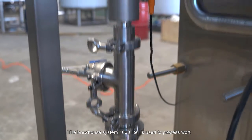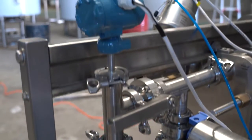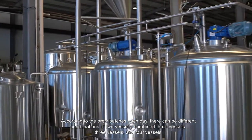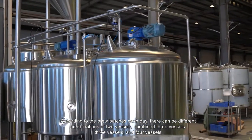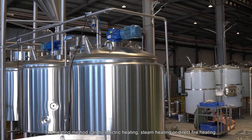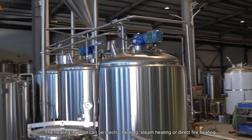The brew house system at 1,000 liters is used to process wort. According to the brew batches each day, there can be different combinations of two vessels, combined three vessels, three vessels, and four vessels. The heating method can be electric heating, steam heating, or direct fire heating.